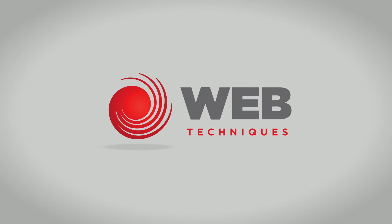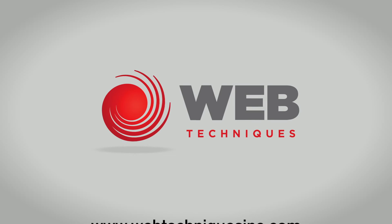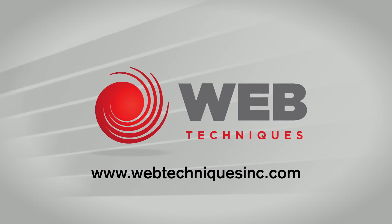To learn more about WebTechniques serialization capabilities or any of our other revolutionary products, visit our website at WebTechniquesInc.com.